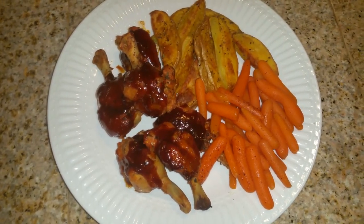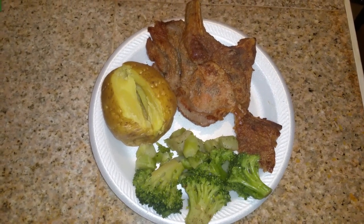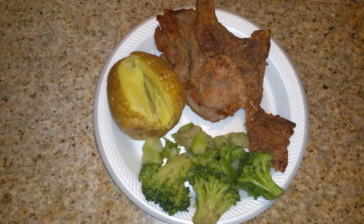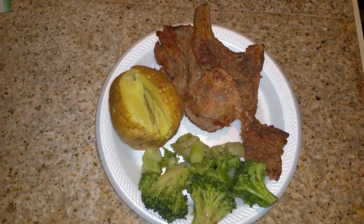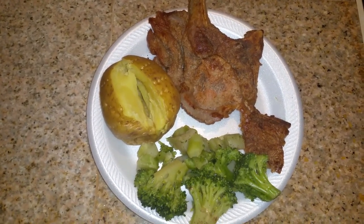Tonight for dinner we have some grilled pork chops that I just grilled up on the stove, some sautéed broccoli also made on the stove, and a baked potato on the side. So we're having pork chops, broccoli, and a baked potato.